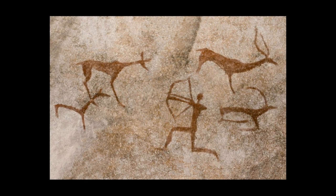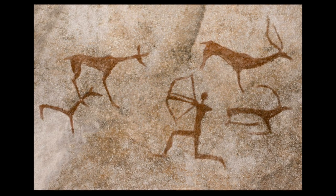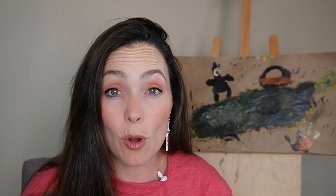Most cave art was created during the Paleolithic period between 40,000 and 10,000 years ago, though there are some examples that date back even further. The art was produced by early Homo sapiens and sometimes by Neanderthals.